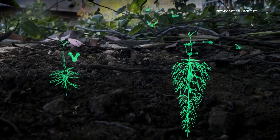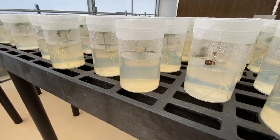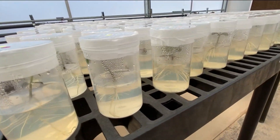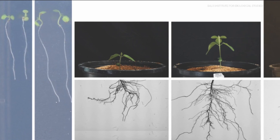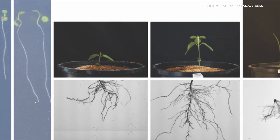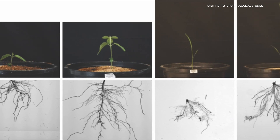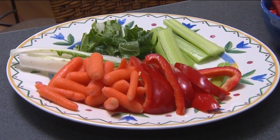Two key nutrients need to be present in the soil: nitrogen and phosphorus. The recent study at the Salk Institute found that plant root growth significantly increases when exposed to higher temperatures, but there's a catch. If you don't have enough nitrogen or phosphate, the plant is not going to grow as fast when the temperatures rise, making them less nutritious for us and animals to feed off.